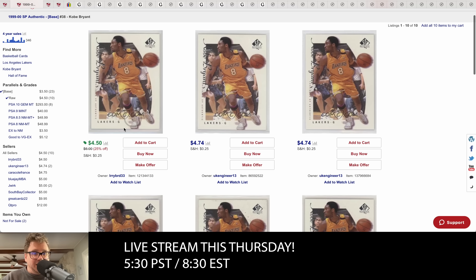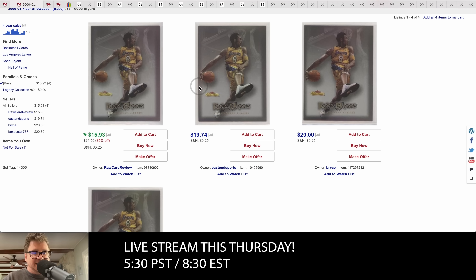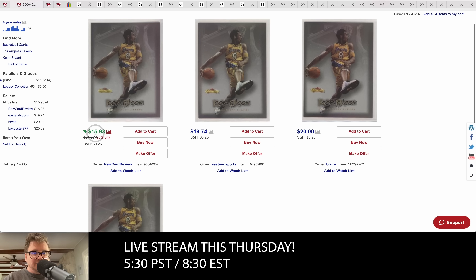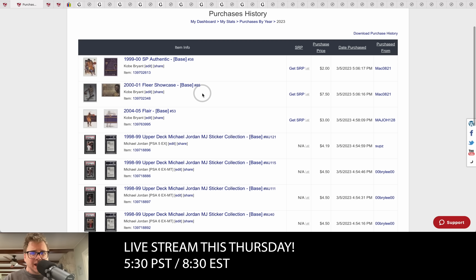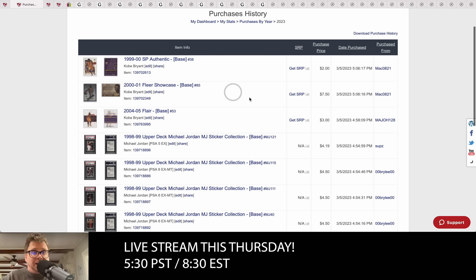I focus on buying Kobe Bryant cards. For example, I bought this Kobe Bryant card for two dollars — the lowest price on the site is $4.50 and I've sold this card for four dollars quite a bit. I got this Fleer Showcase card, paid $7.50, lowest price is $15 — on sale at $19 more regularly. I'll probably get $10 to $10.50 out of a card like this. Here's another card I paid three dollars for; the lowest price is six.